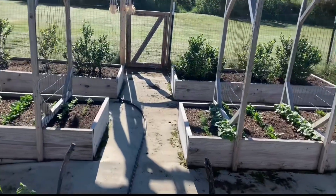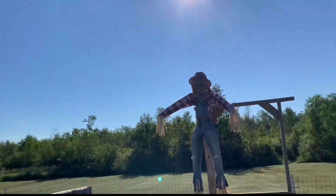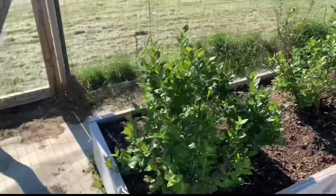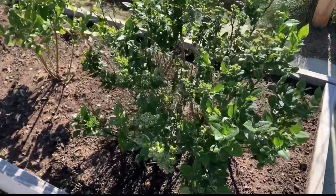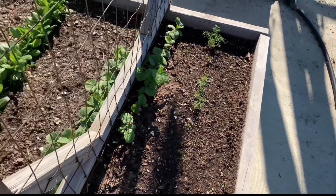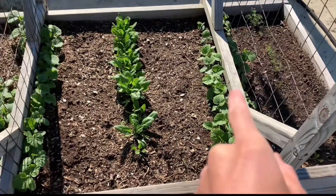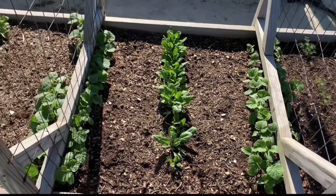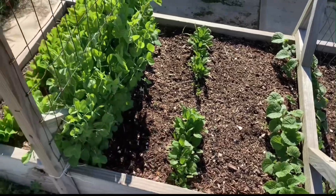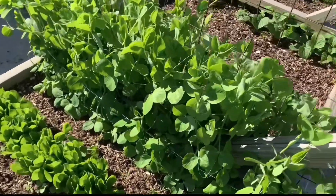It is June 27th and it is a beautiful day outside — blue sky, the sun is shining. Blueberries are doing good. Dill is not really doing that great. A little bit of cucumbers on the fence, then cucumbers, spinach, peas, and then romaine lettuce.